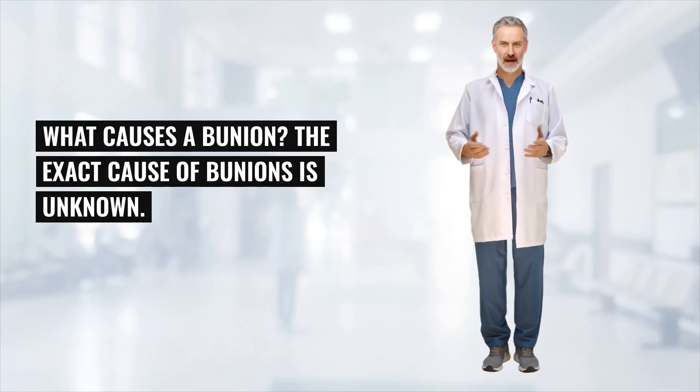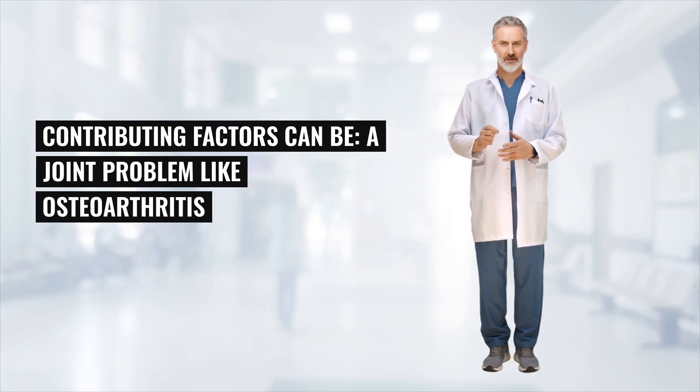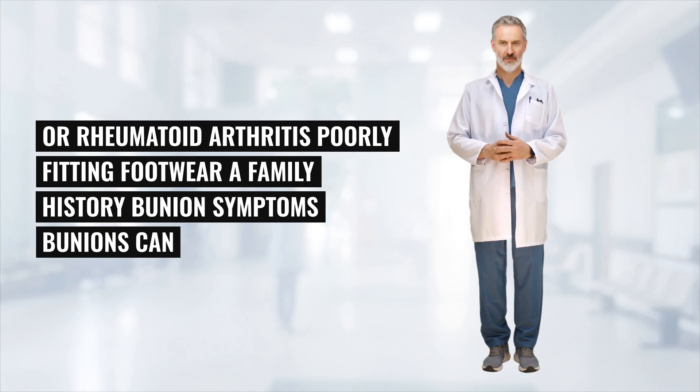What causes a bunion? The exact cause of bunions is unknown. Contributing factors can include a joint problem like osteoarthritis or rheumatoid arthritis, poorly fitting footwear, or a family history.